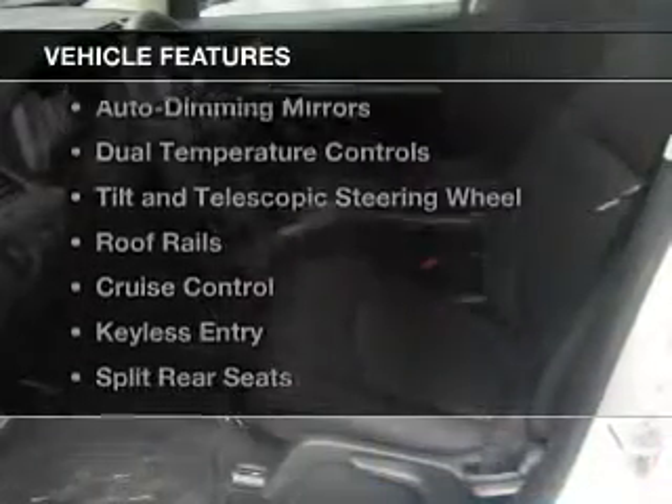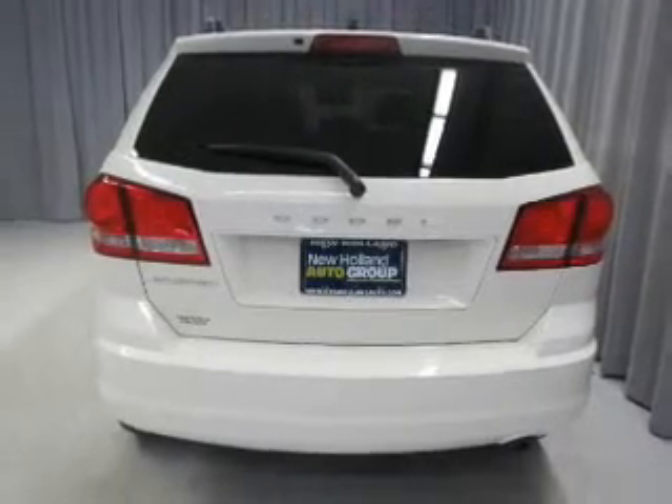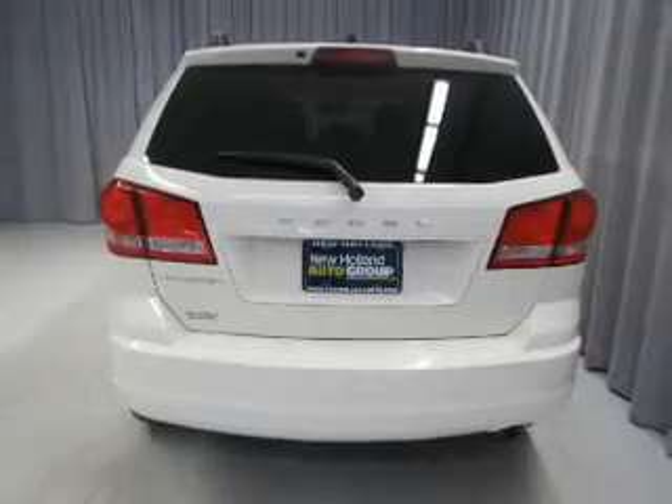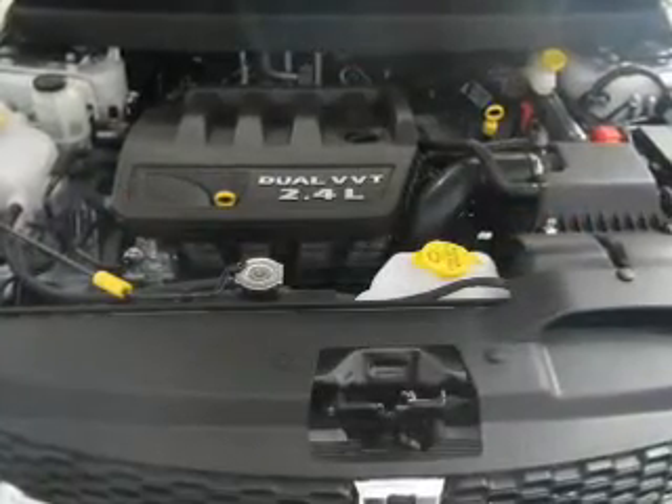The features include Bluetooth connectivity, digital audio input, auto-dimming mirrors, dual temperature controls, tilt-and-telescopic steering wheel, roof rails, cruise control, keyless entry, split rear seats, and MP3 player.